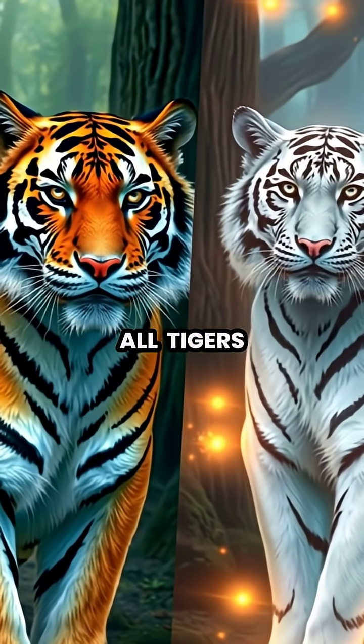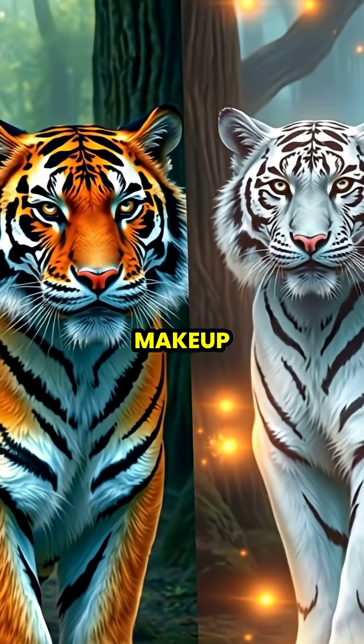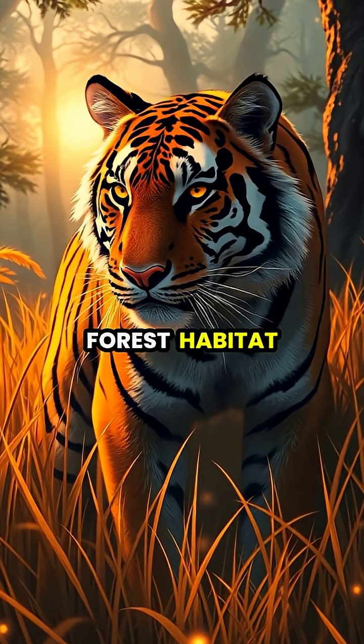This striping occurs in all tigers, including rare white tigers, proving it's a fundamental part of their genetic makeup. These unique patterns serve as perfect camouflage, helping tigers blend into the dappled light and shadows of their forest habitat.